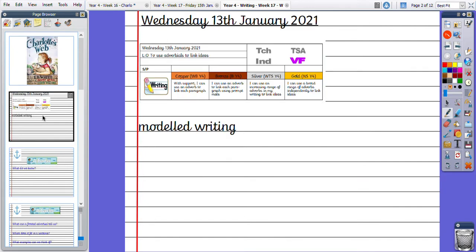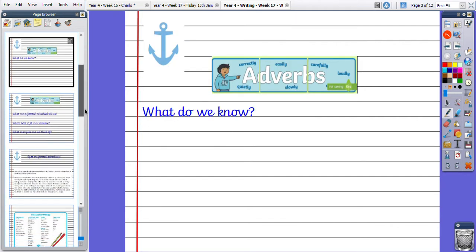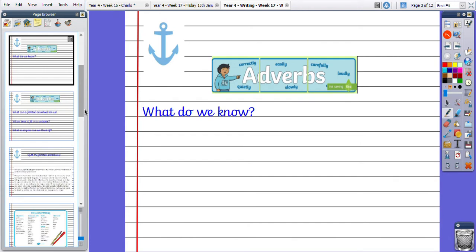We are going to be focusing on using adverbs today to try and link our paragraphs and our ideas together. So as our anchor task, what do we already know about adverbs? Pause the video and have a think about what you already know.